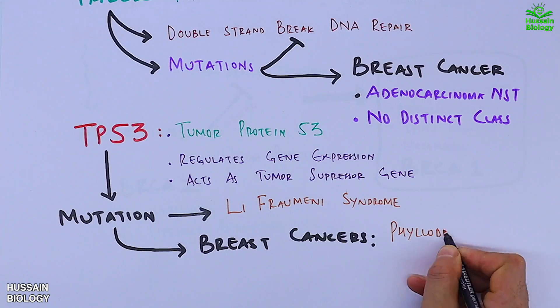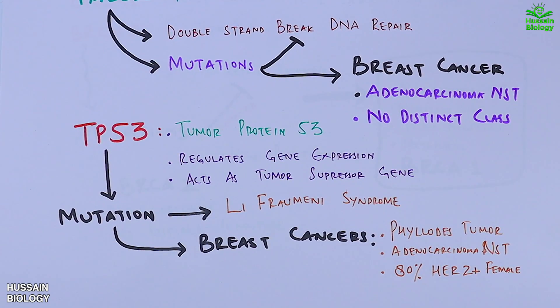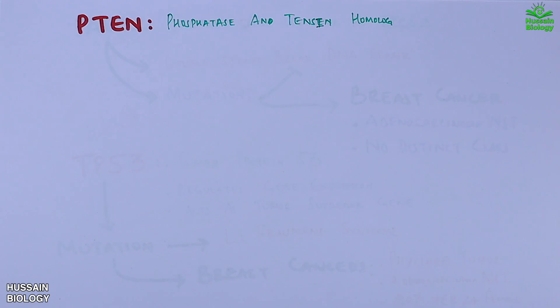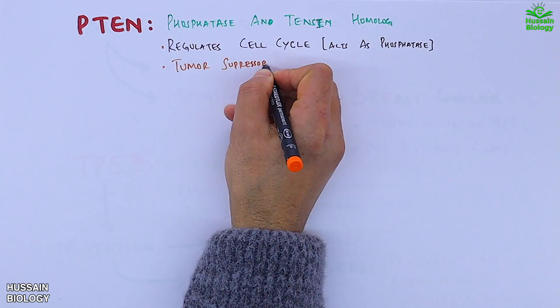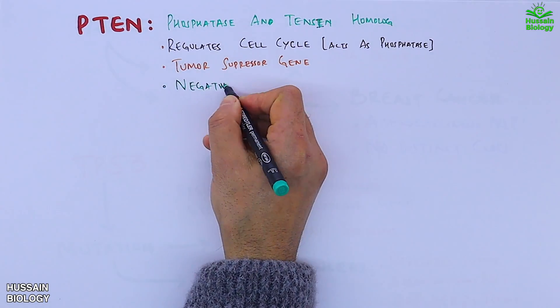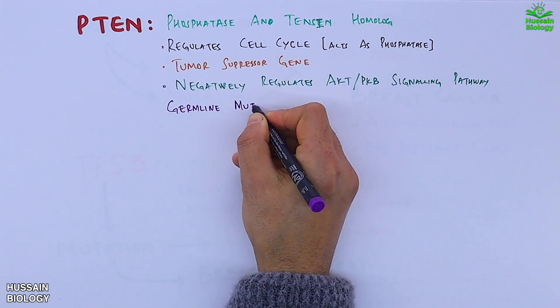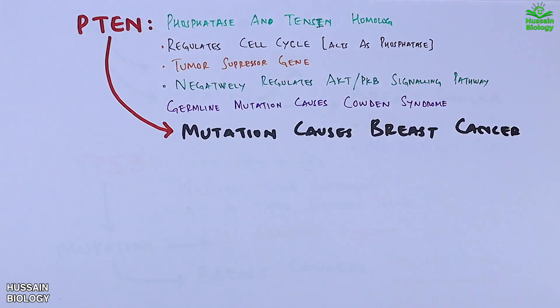TP53 mutation leads to Li-Fraumeni syndrome, which causes breast cancers such as phyllodes tumor, adenocarcinoma NST, and 80 percent of HER2-positive subtype in females. Then we have PTEN — phosphatase and tensin homolog — which regulates the cell cycle. Acting as a phosphatase enzyme and tumor suppressor, it negatively regulates the AKT/PKB signaling pathway. Germline mutation of PTEN leads to Cowden syndrome, causing adenocarcinoma NST and benign breast lesions.